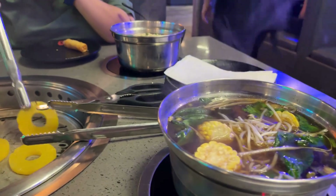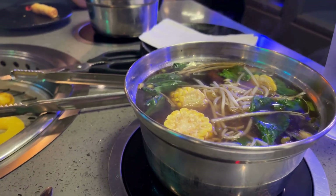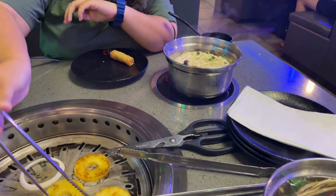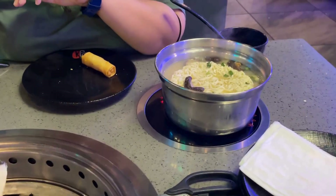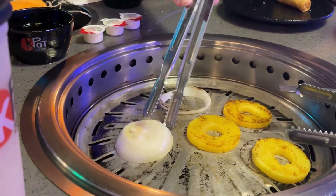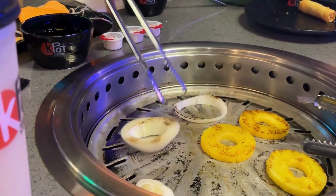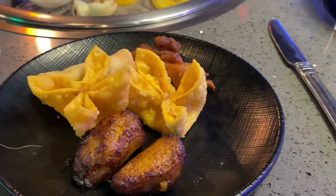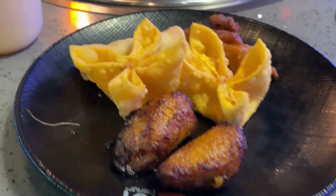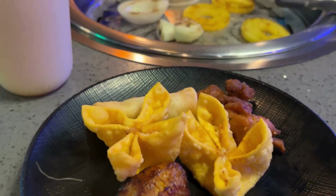They brought us our veggies for the hot pot. I got corn, spinach, bean sprouts, and udon noodle. Noelle got ramen and mushrooms. She's also cooking veggies and pineapple on the grill. They also have a buffet, and I got plantains, crab wontons, spring rolls, and some kind of nuggets.